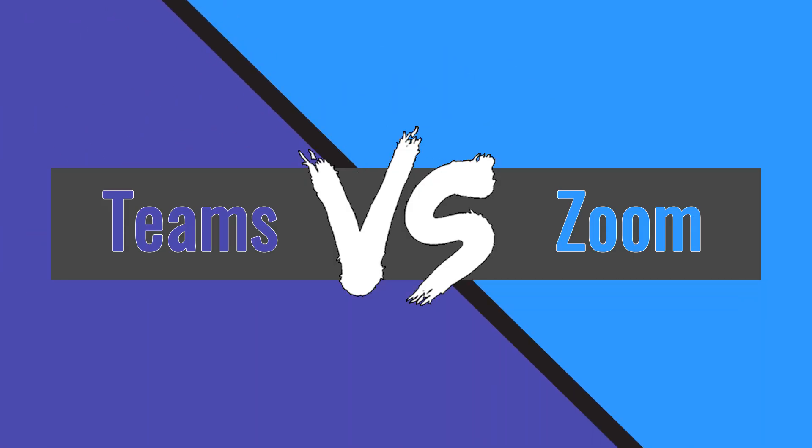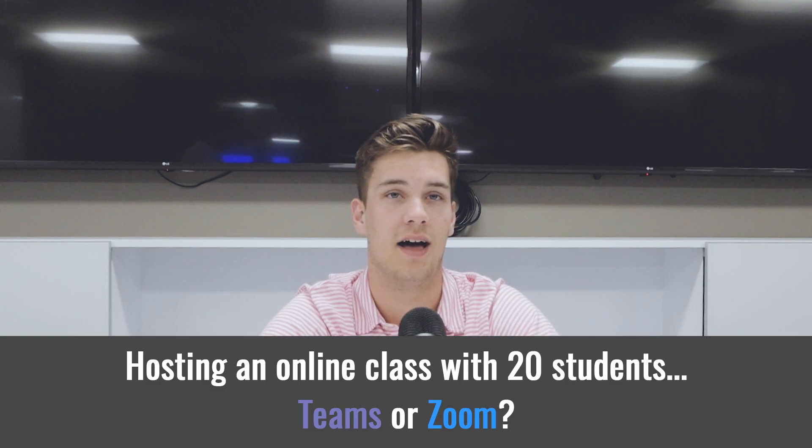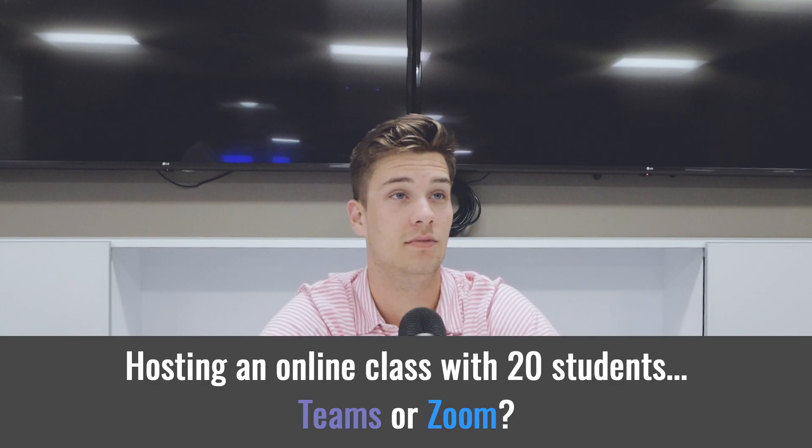Sam is representing Teams, while Dakota will defend Zoom. Let's get started. I am hosting an online class with 20 students — Teams or Zoom?